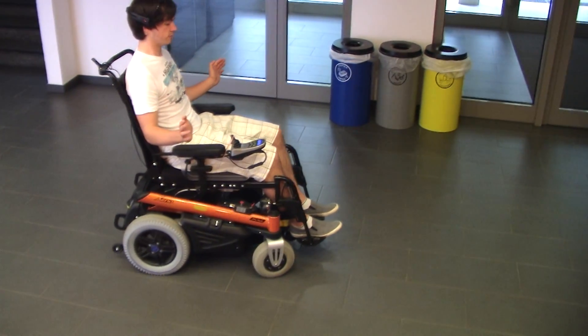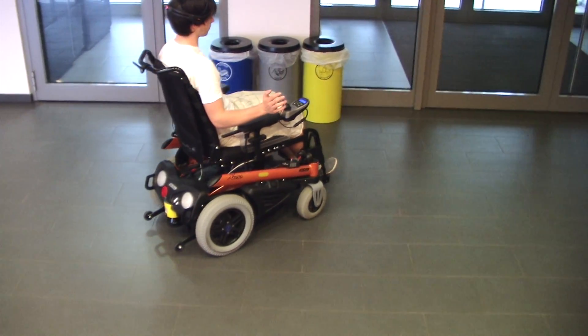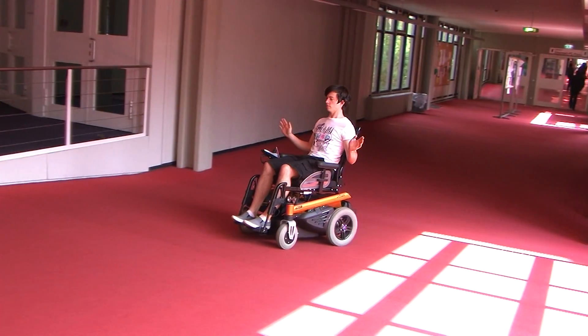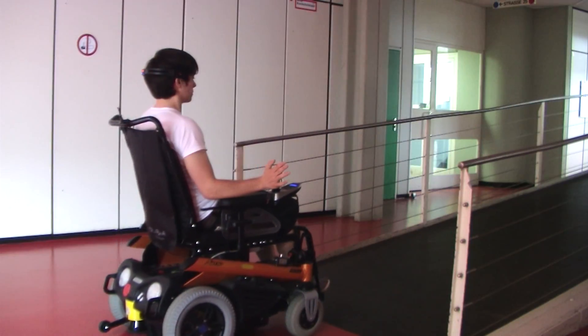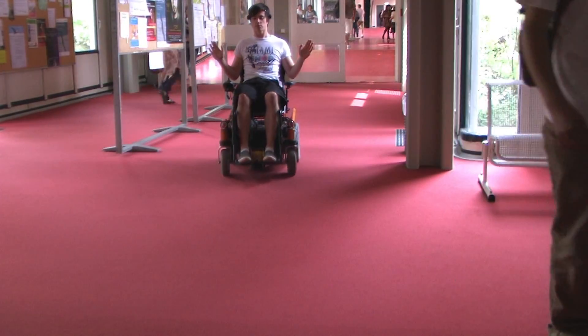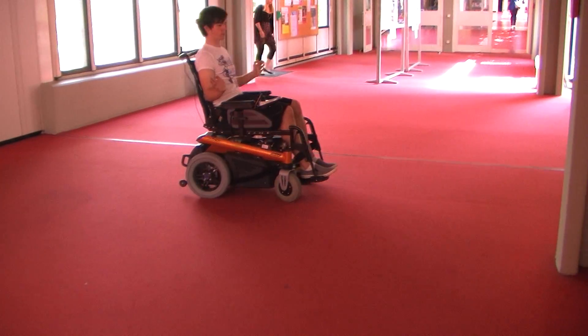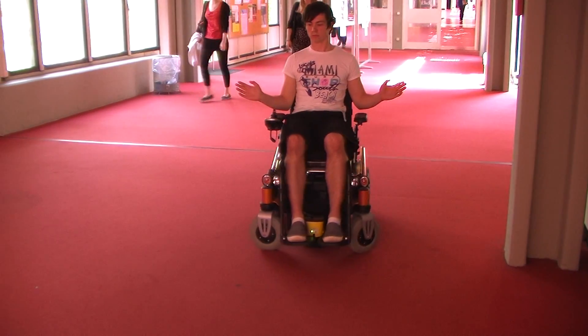We use the trained brain patterns to steer the wheelchair and to accelerate and decelerate. In these scenes, the test subject is controlling the wheelchair using only his brain. The onboard electronics prevent collisions with walls or pedestrians.